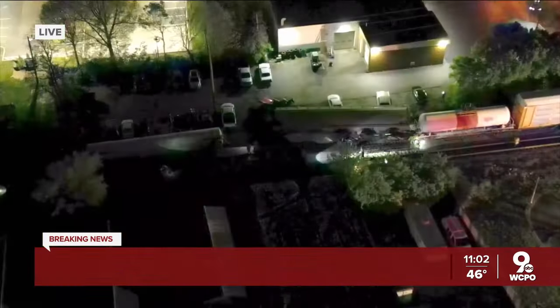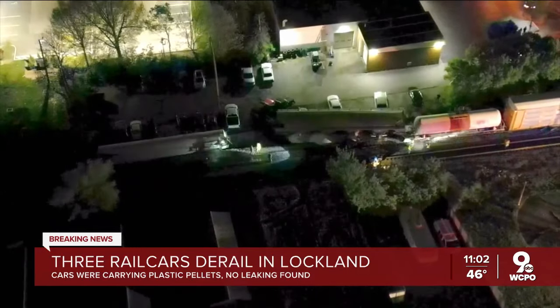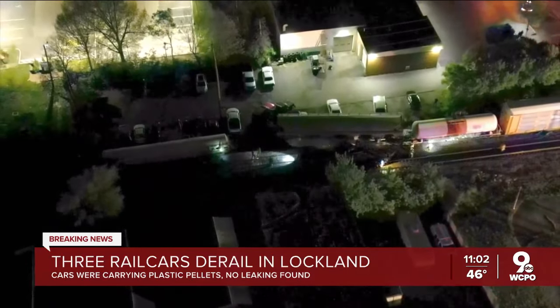Brett, the train derailed basically right in front of Crescent Park on the Wyoming side. I want to show you some drone video. It's not the best because it is really dark out here, but you can sort of make out some of the emergency crews shining their flashlights over that derailed car.